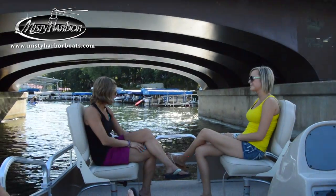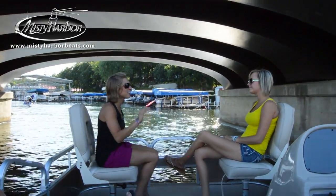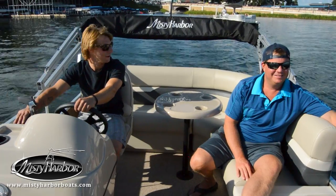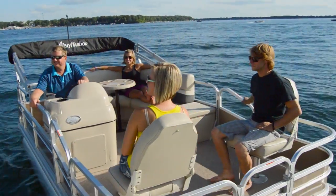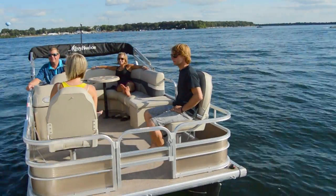This pontoon boat is the perfect size to navigate smaller waterways or areas where they have a strict limit on power boats. The helm has an uncomplicated style and the fishing seats are extremely comfortable to relax and chill in.